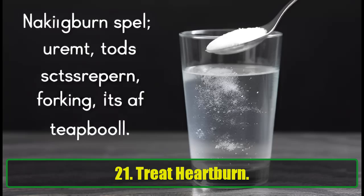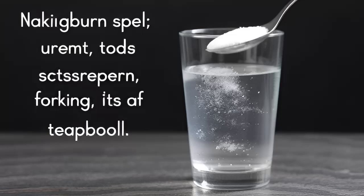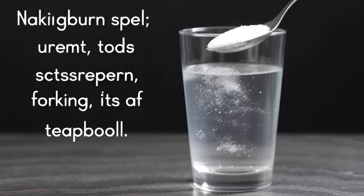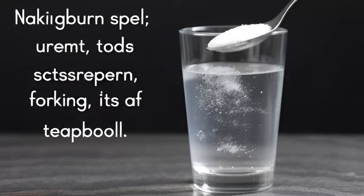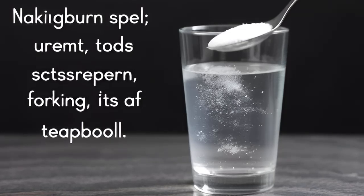21. Treat Heartburn. Baking soda is a natural antacid that helps neutralize stomach acid. If you're suffering from heartburn, dissolve a teaspoon of baking soda in water and drink it slowly for relief.